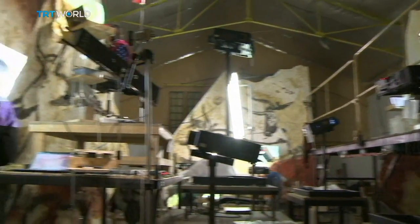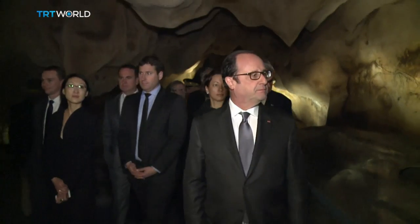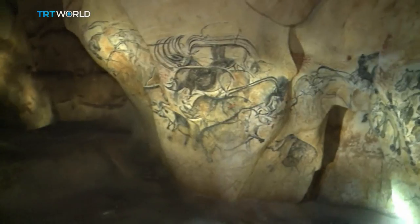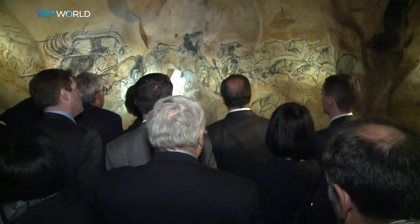The replica cost $70 million and took four years to complete. Now visitors can see if they agree with French President François Hollande when they visit the museum. He called it a work of art.